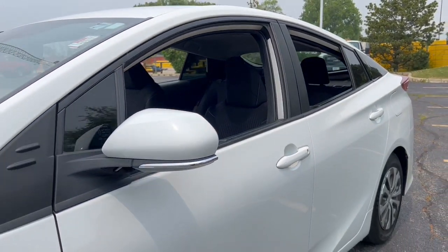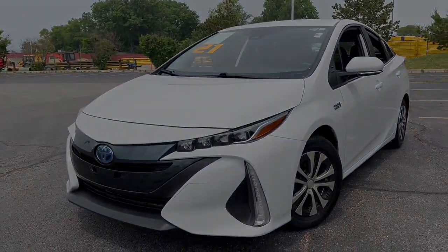Feel the lightness that comes from leaving a smaller footprint. Our staff is here to help you make it happen.